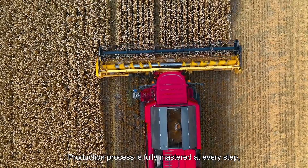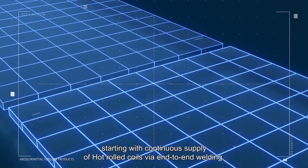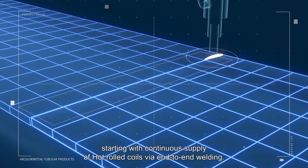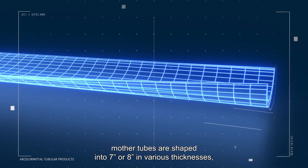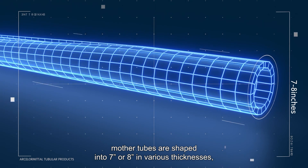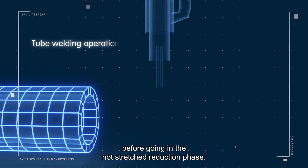The production process is fully mastered at every step, starting with continuous supply of hot rolled coils via end-to-end welding. Then through roll engage cold forming, mother tubes are shaped into 7 inches or 8 inches in various thicknesses before going into the hot stretch reduction phase.